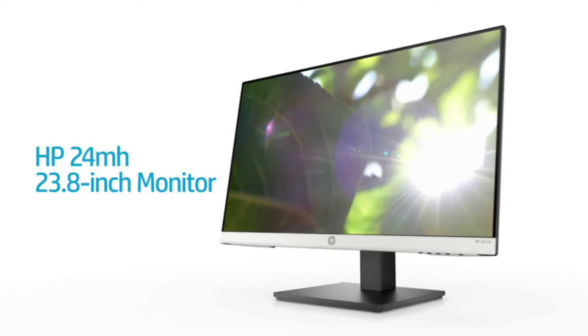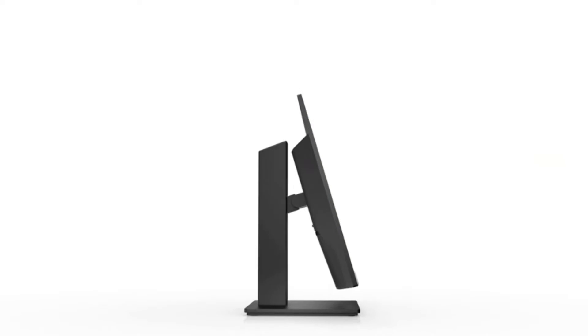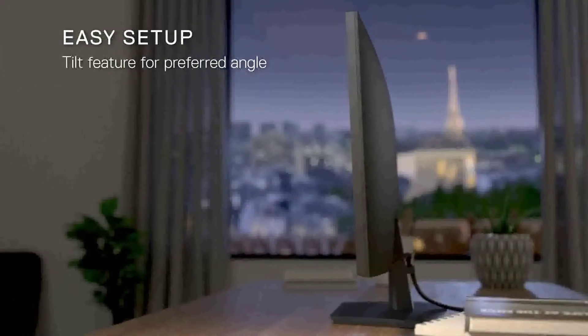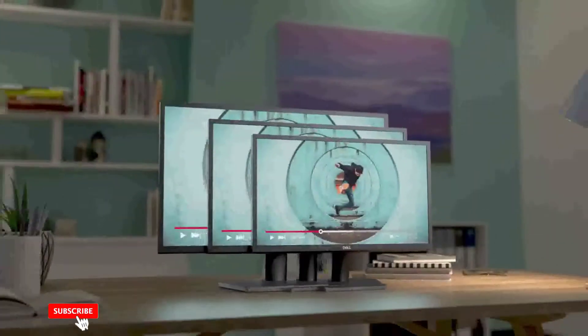HP is a well-known brand for many different types of products. One of their product lines is monitors, and they have been ranked as one of the best in 2016 by PC Magazine. This article will review some of the HP monitors available on Amazon that are currently in stock.